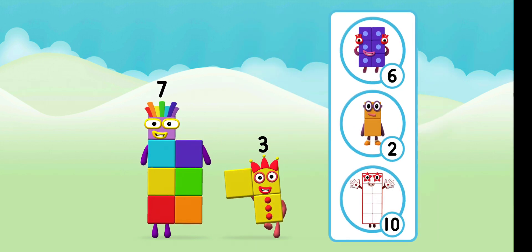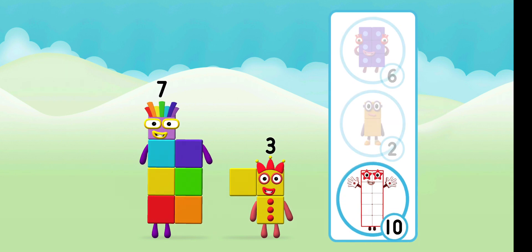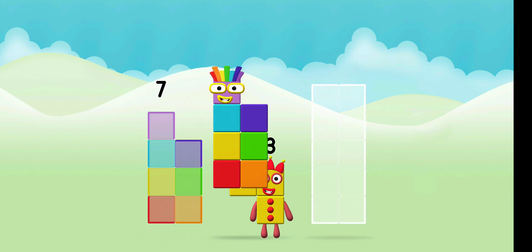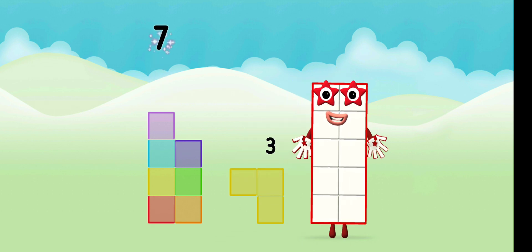What number block will you make when you add these two number blocks together? Correct! You chose the right answer! Can you add the number blocks together? 7, 3 — 7 plus 3 equals 10!